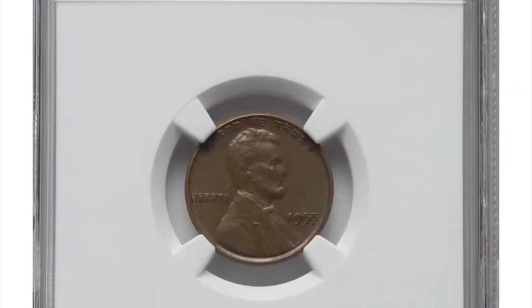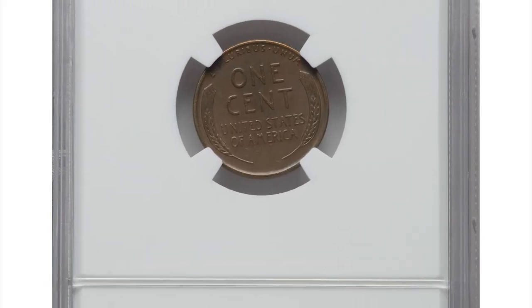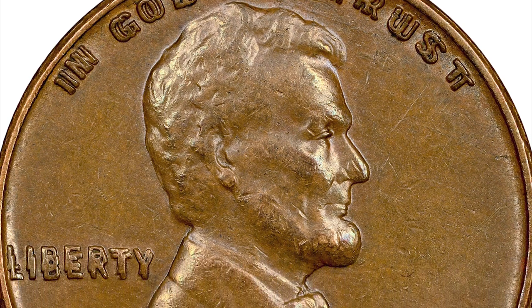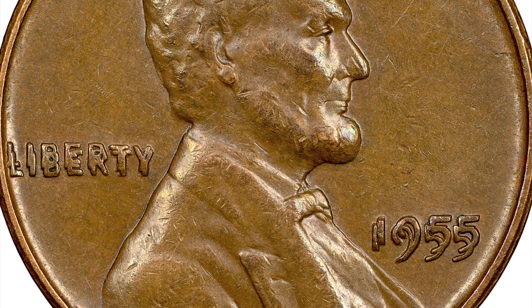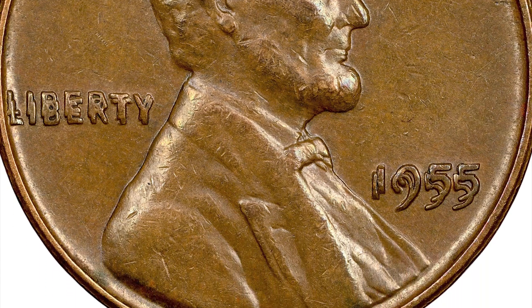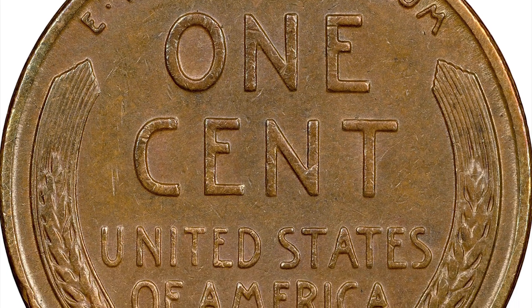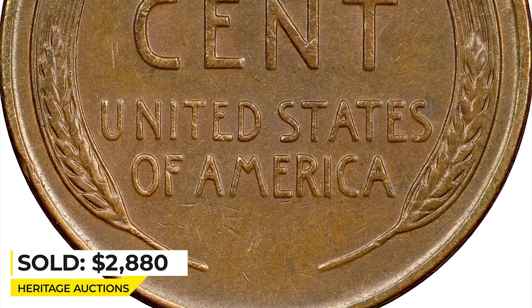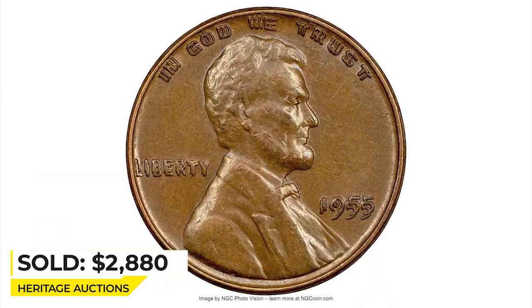And this is a 1955 Lincoln Cent with doubled die obverse — one of the most popular varieties overall. This circulated brown error penny is in AU58 condition. Doubling is so bold on the words and lettering that it makes no difficulty to spot them with the naked eye. Those in red mint state condition are much more valuable. Nevertheless, it was sold for $2,880 on March 7, 2023 at Heritage Auctions.